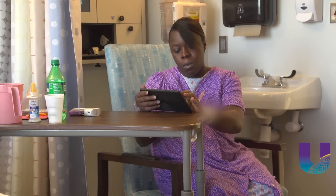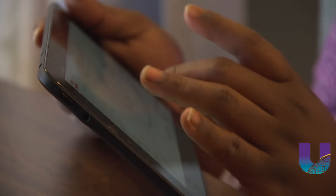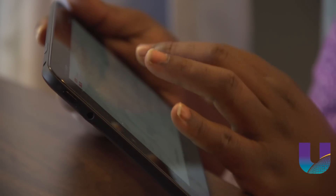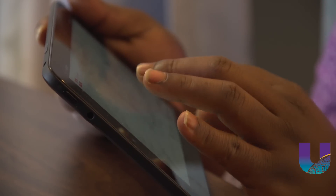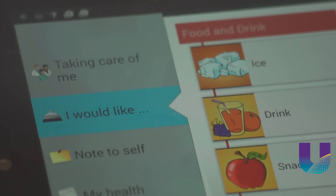University Health is one of only 10 hospitals currently using this technology and the only one on the Gulf Coast. The hospital is currently using 14 MyChart tablets in the perinatal unit, but eventually it will be put in the hands of every patient.